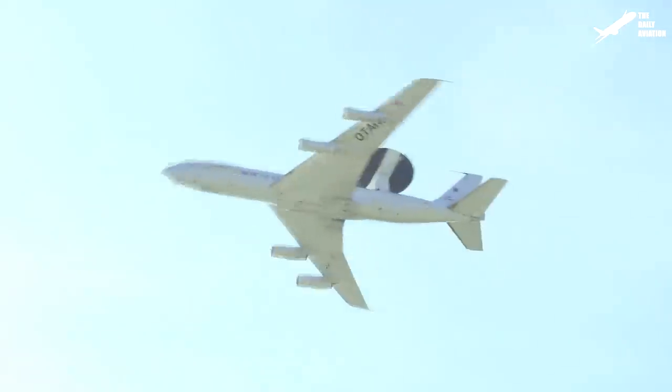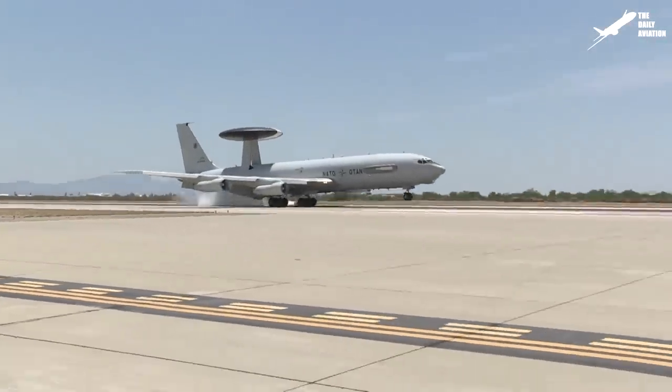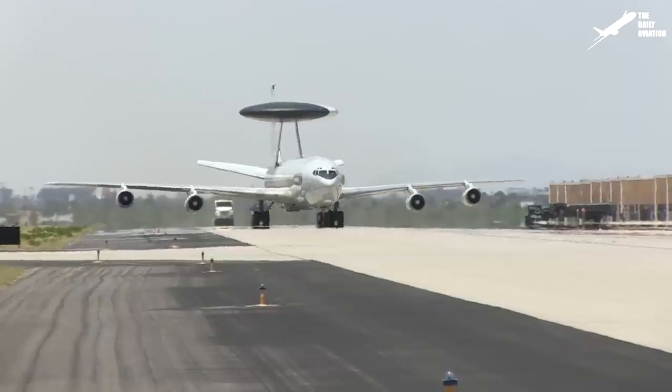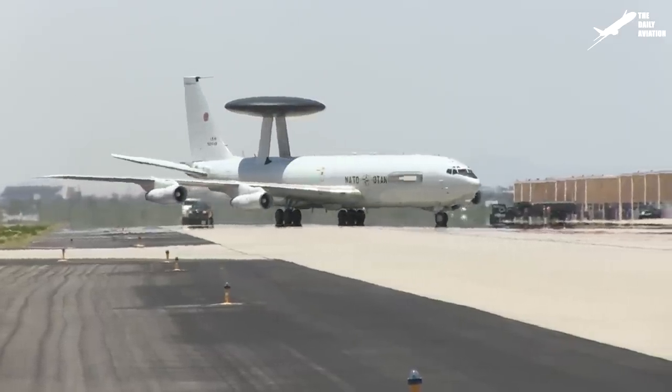The E-3 Sentry is an Airborne Warning and Control System, AWACS, developed by Boeing. The first E-3 entered into service in 1977 and is still used today by the United States Air Force, France, NATO, and Saudi Arabia.